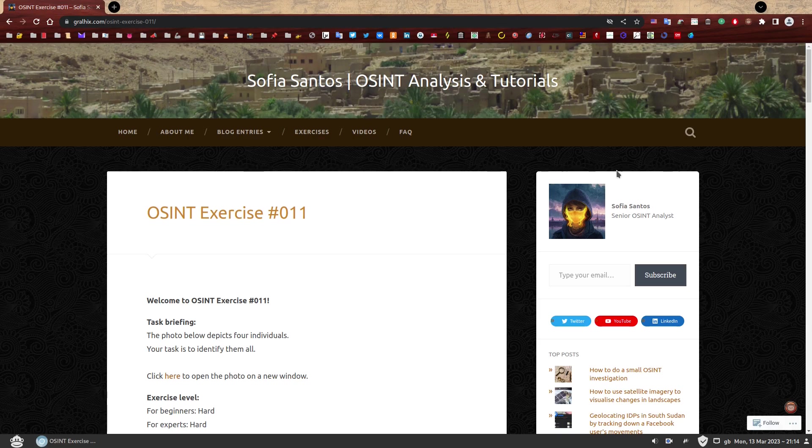Hello, my name is Sofia and this is the walkthrough to OSINT exercise 011. On my website you can find a number of OSINT exercises to practice your skills. If you have not attempted to solve this one yet, you can find the link in the description and give it a go first. If you're here because you have completed it, well done, seriously, you should be very, very proud. If you're here because you want to find out how to solve it, I hope you find this video useful.